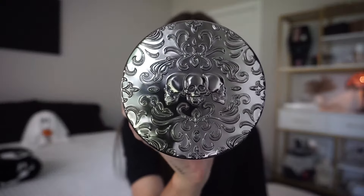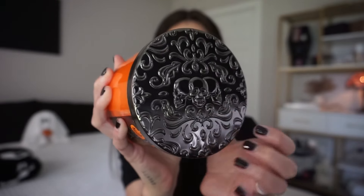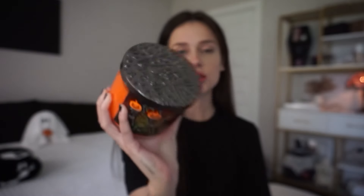The lid has some 3D detail with three little skulls in the middle, which I think is a really nice touch. This one was on sale because it was a three-wick candle, but the regular price is $26.95.